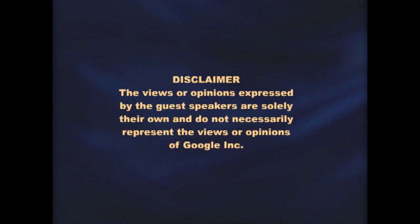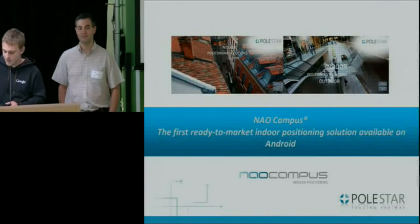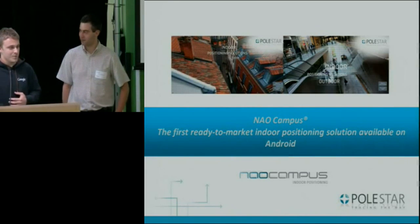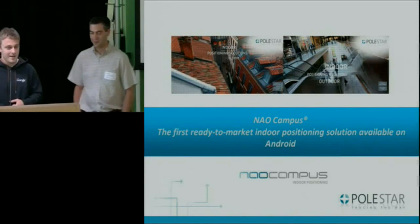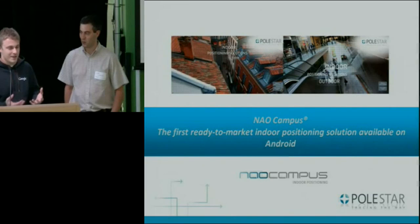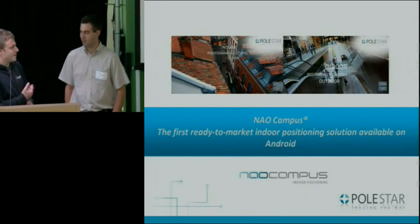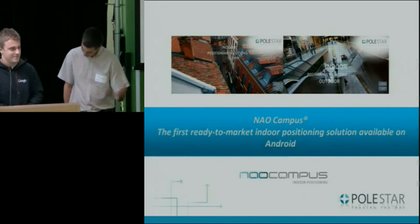Hello everyone, thanks for coming. Let me briefly introduce Philippe, Jan, and the Pulsar team. The Android Developer Relations team met Philippe at Mobile World Congress in Barcelona in February. That was when we first heard about Philippe's indoor location technology, and we were obviously really excited about it. Over the past couple months, things have happened, and now Philippe and Jan are here to talk about their technology. So with that, Jan, take it away.